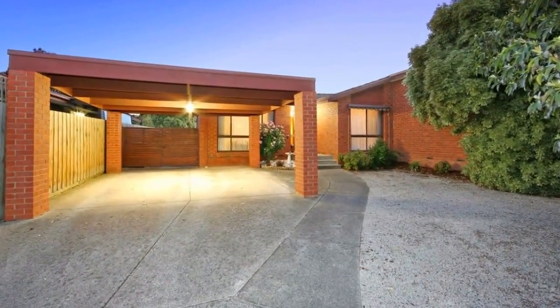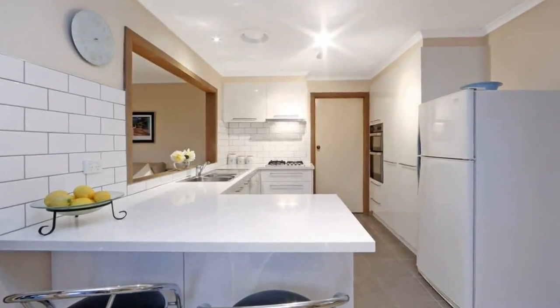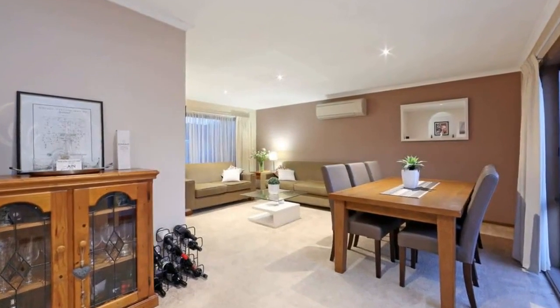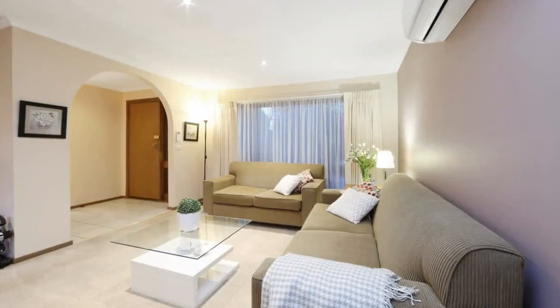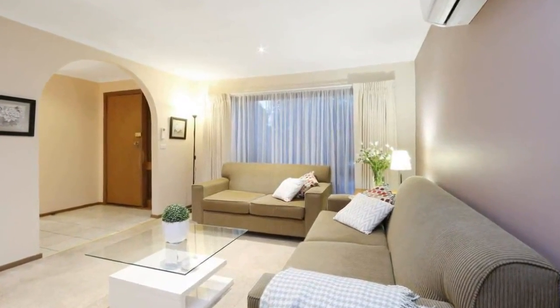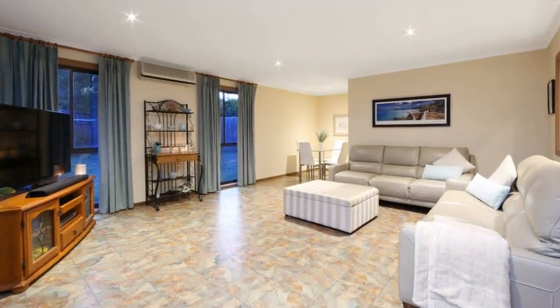Available now, this light, bright and beautifully presented home situated in the heart of Roeville blends three living zones around an updated stone bench kitchen. The lounge room is spacious and the family meals area with its open plan aspect integrates perfectly with the large family rumpus room and out to a fabulous entertaining deck and private rear lawn, ideal for summer barbecues and gatherings with family and friends.